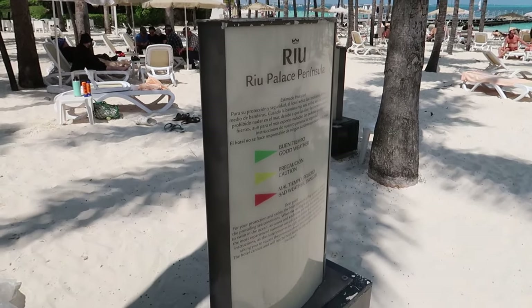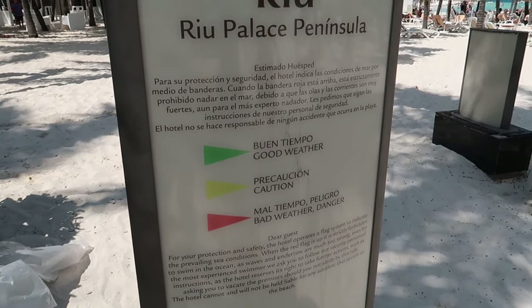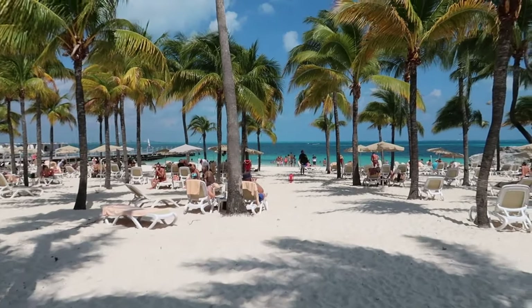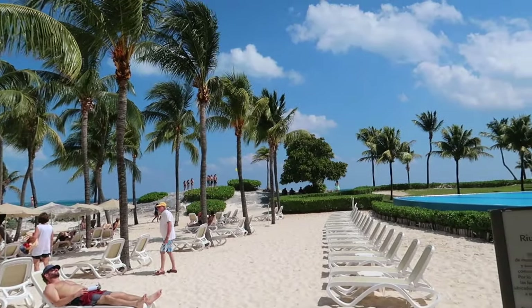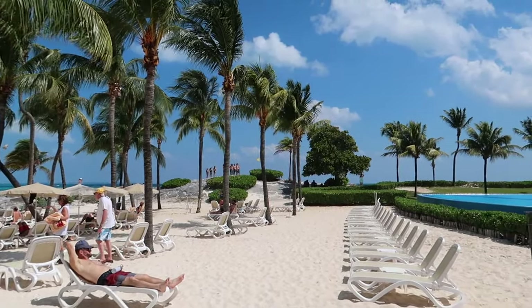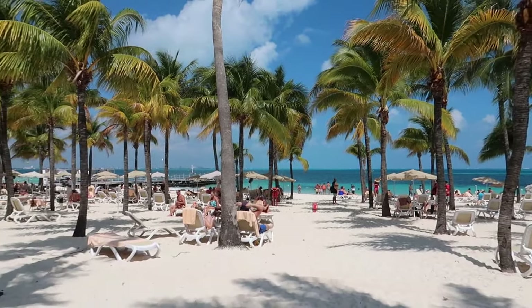Before we head onto the beach, just take a peek at which flag is being flown right now — it's yellow, so it's a sort of caution because there are some waves. If it is a red flag, they say it could be bad weather and maybe not to use the ocean, but they won't patrol that. So if you feel like you're a good swimmer and still want to go in, no one will stop you — but just be careful if they're flying the red flag.